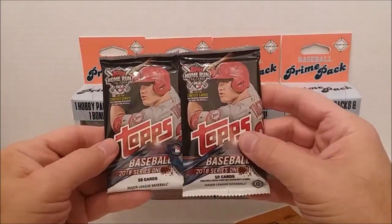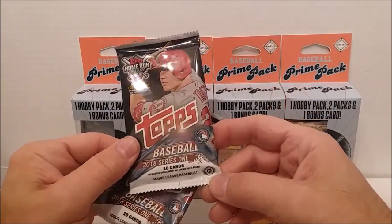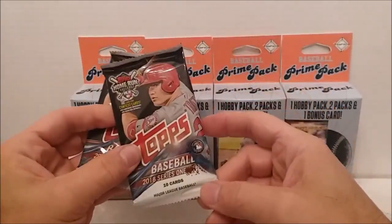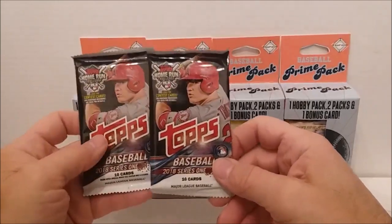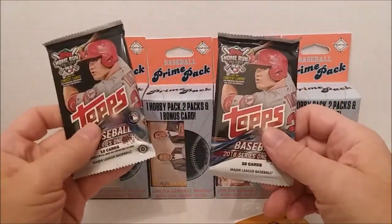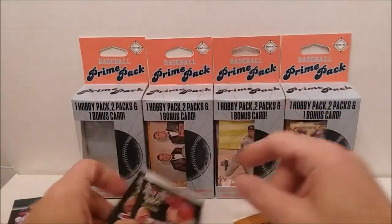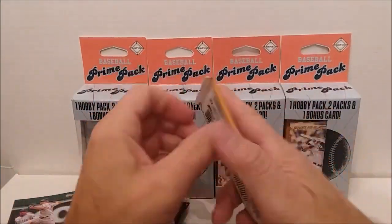We've got a hobby — one hobby pack of 2018 and one regular retail pack of 2018. So we're going to have a little versus here: which was better, the hobby pack or the retail pack? We'll find out in a couple of minutes. Let's go ahead and get to our Allen Ginter pack here first.